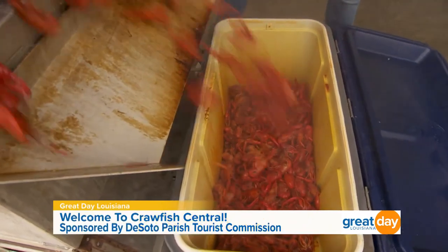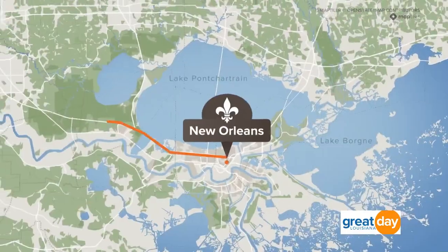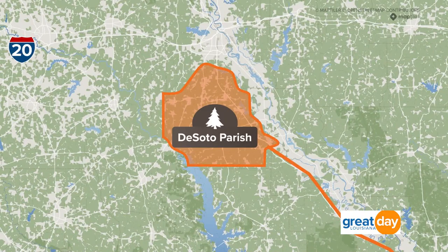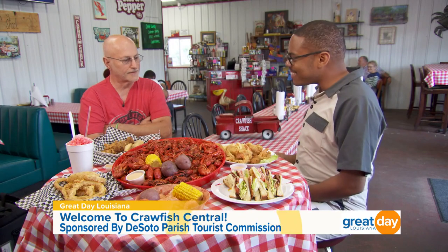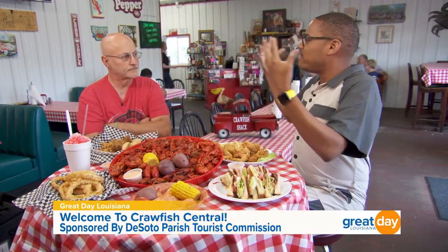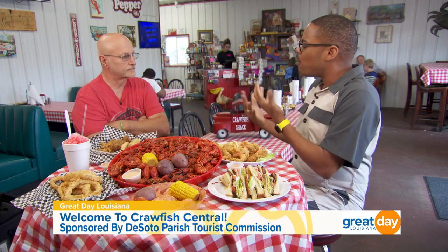Whether they are boiled, fried, or étouffée'd, you're sure to find a crawfish dish at our next stop. This is the Crawfish Shack, located in Logansport, which is part of DeSoto Parish in northwest Louisiana. Please help me welcome Mr. Keith Angell — he is one of the owners of the Crawfish Shack. This entire idea actually started as a mobile truck. Tell us about that story. We started doing crawfish and shrimp from trailers nine years ago, and we just kept building and building until two years ago when we completed the restaurant and opened it full time.